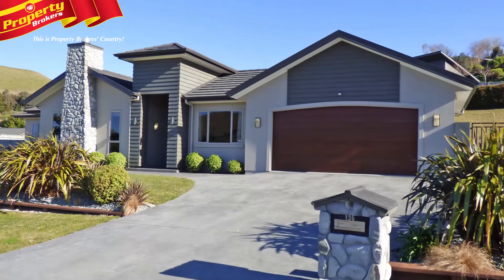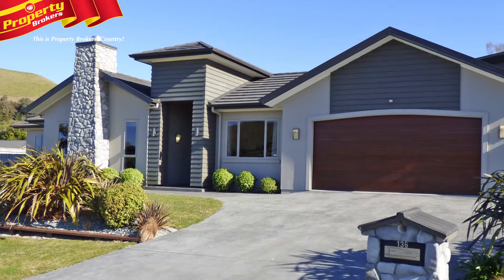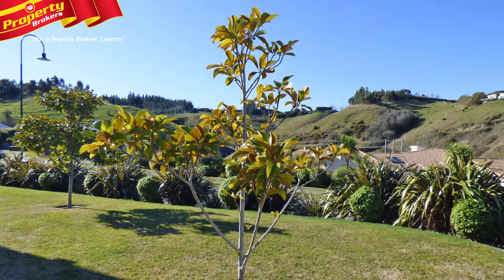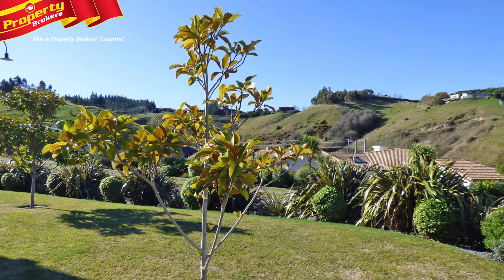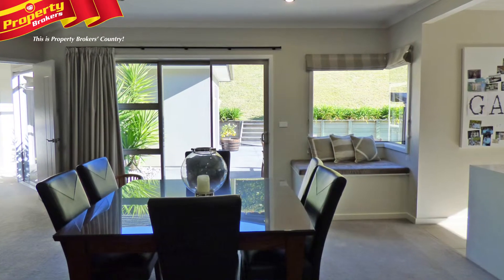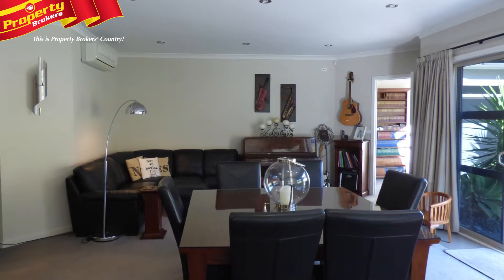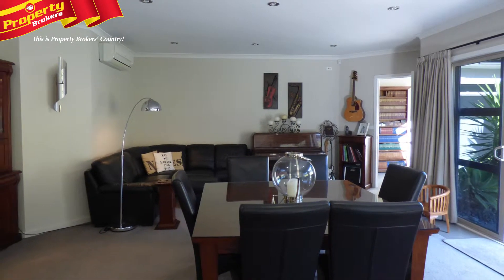An exciting opportunity — presentation, position and style are apt words to describe this beautiful family property. Located in a premium Taradale subdivision, 136 Kent Terrace has a wonderful semi-rural feel. Perfect in every way, this four-bedroom home stamps its mark from the street with its rustic yet defined stone chimney.